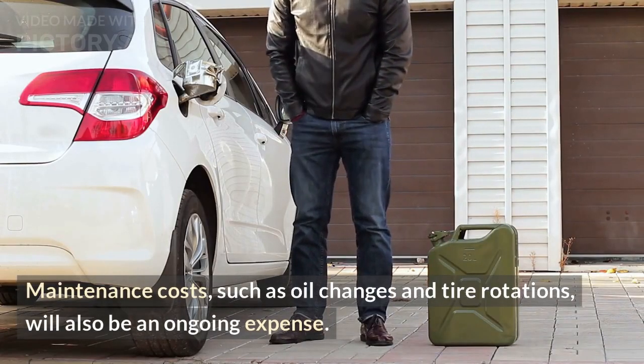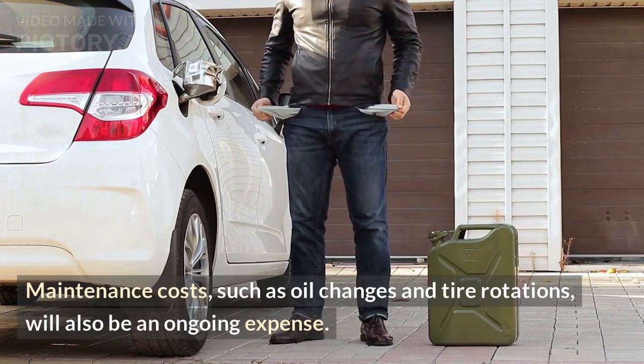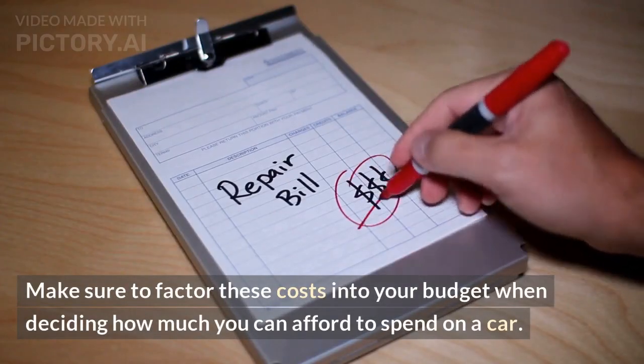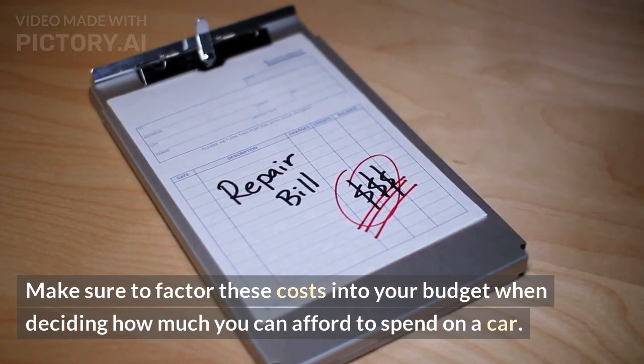Maintenance costs, such as oil changes and tire rotations, will also be an ongoing expense. Make sure to factor these costs into your budget when deciding how much you can afford to spend on a car.